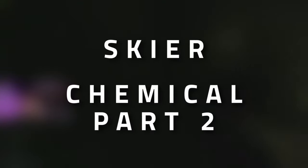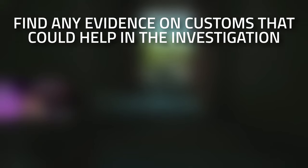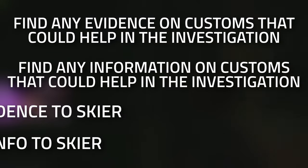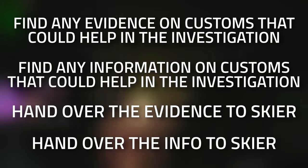Hey guys and welcome to a Skier task guide - Chemical Part Two. For this task you're going to need to find any evidence on Customs that could help with the investigation, as well as find any information on Customs that could help with the investigation, and then hand both that information and evidence over to Skier.